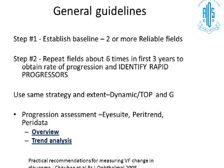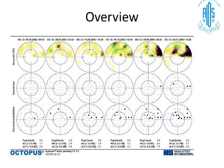The general guidelines for progression analysis using visual fields include establishing a baseline with several fields and then repeating fields many times. Chauhan's publication recommends about six fields in the first three years to identify rapid versus slow progressers. Use the same strategy and field extent throughout — if using Octopus perimetry, use either the Dynamic or TOP strategy with the G program. Don't keep changing strategies or field extents. The iSuit replaces older tools like Peri-Data and Peri-Trend. You also have overview and trend analysis options.